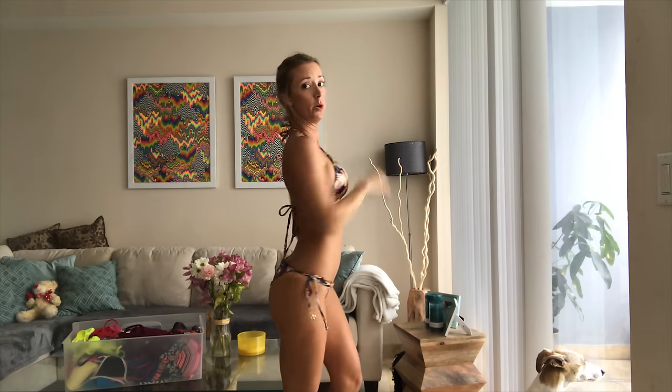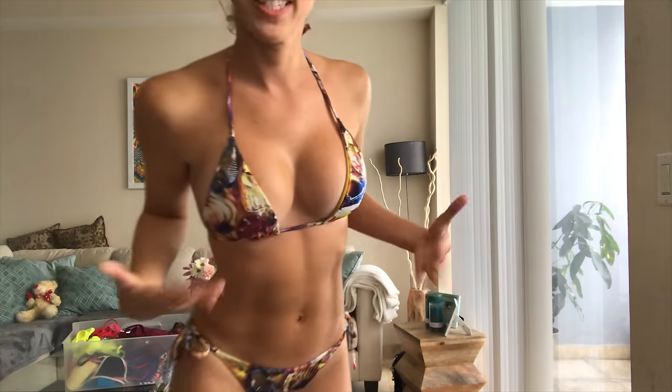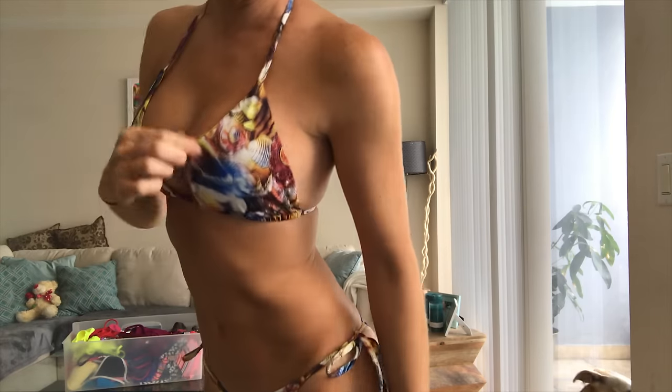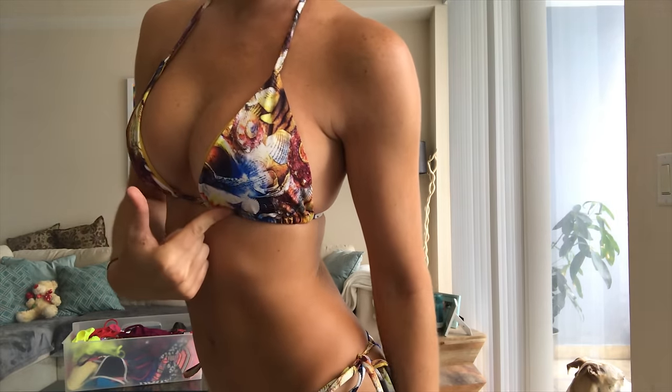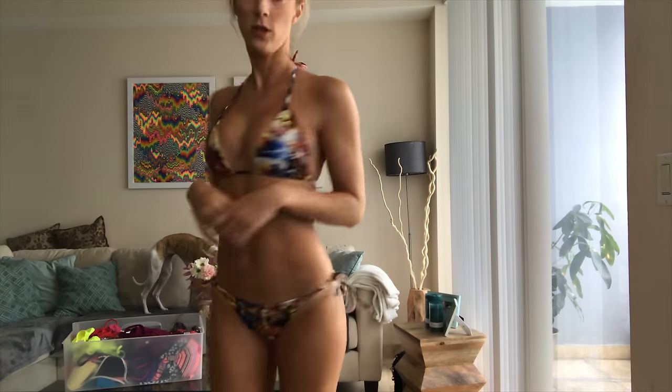Okay, this bikini I really like — I haven't worn this in a while. It's really cute, a little scrunch butt, and it's got a really pretty material with a shells pattern, so it looks kind of like the ocean with shells all over. I don't know why I haven't worn it. I like to mix and match my bikinis, so I've got a red wine top I'm going to throw on right now to show how it pairs with these shell bottoms.